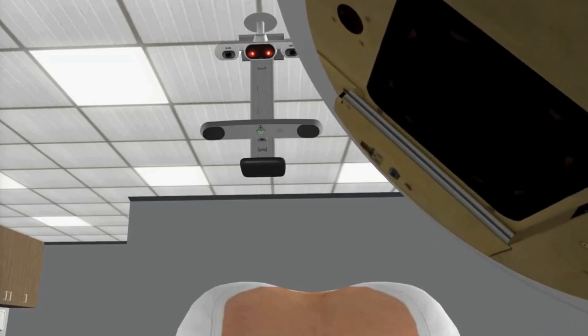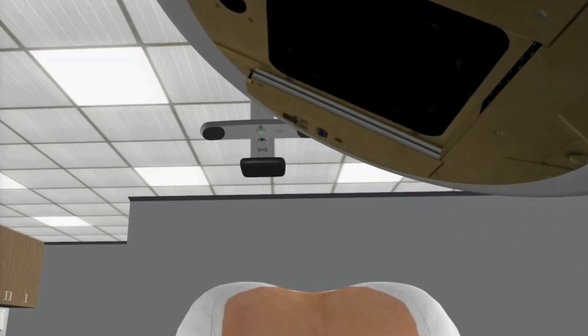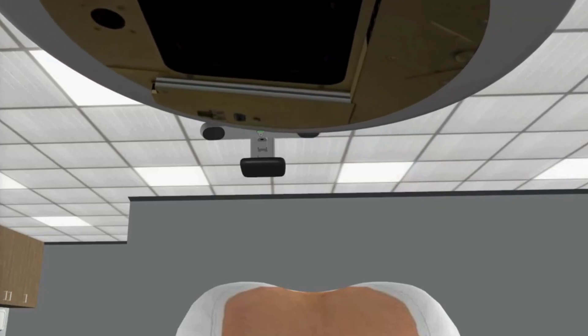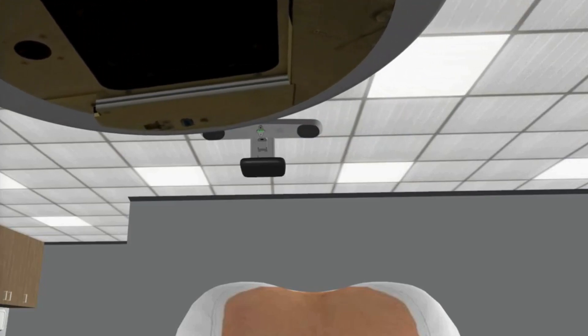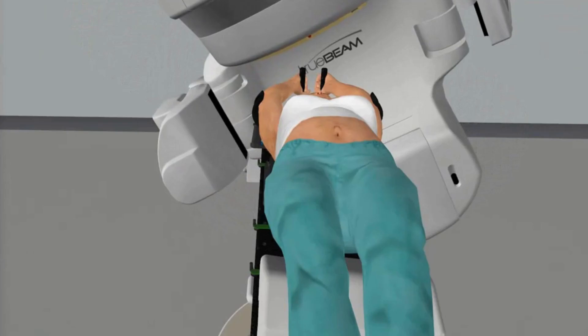You can ask your team to play music or an audio book of your choice. The machine will move around you during the treatment, but will not touch you. If it gets close, your team will make sure there is enough space. If you are uncomfortable with tight spaces, let your team know. This will help deliver your treatment safely and accurately.